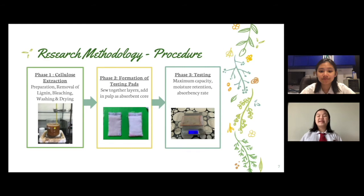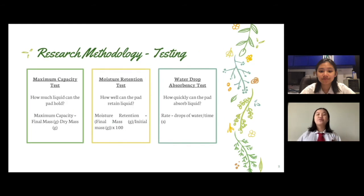The third phase was testing. Three different tests were conducted. The first test was the maximum capacity test, which aimed to see how much liquid a pad could absorb. The second test was the moisture retention test, which aimed to see how well the pad retained liquid under varying conditions. The third test was the absorbency rate test, which aimed to see how quickly the pad could absorb liquid.